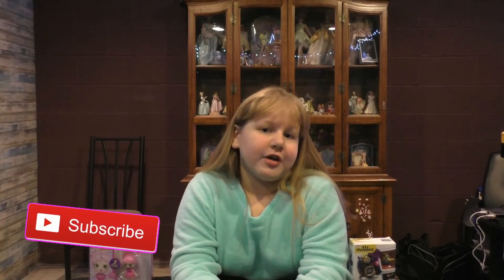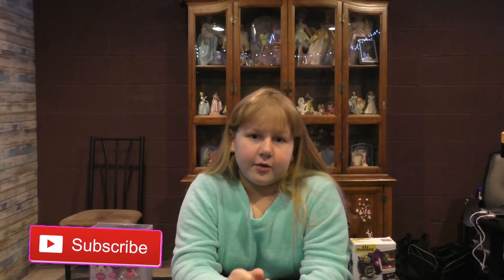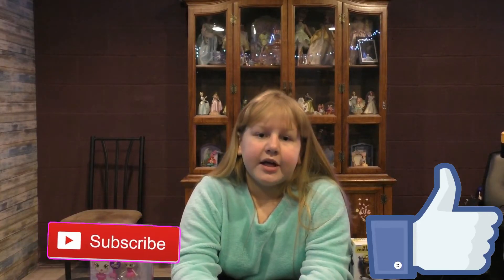Here's how you're going to win: make sure you're subscribed to this channel, like this video, and comment down below what your favorite video I posted was and which prize you want to win. I'll see you guys on the live stream. Goodbye!